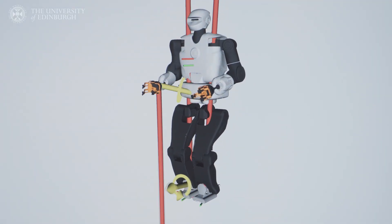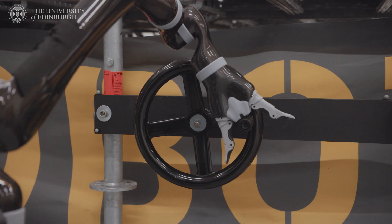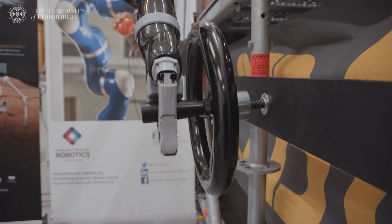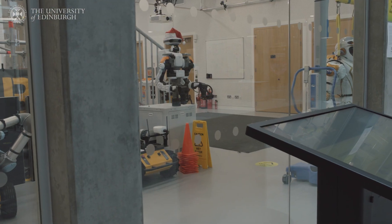We want our robots to be autonomously deployed in industrial plants, for instance, to perform inspection tasks and to accomplish tasks that humans can't do or that are dangerous for them. Our main business is to educate the next generation of outstanding postgraduate students and conduct cutting-edge research.